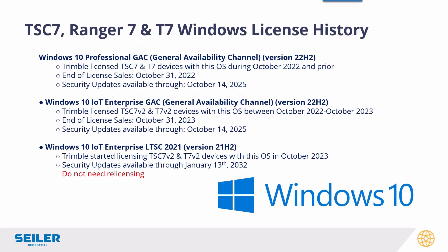The TSC7, Ranger 7, and T7 were issued licensing in three phases. Windows 10 Professional on the TSC7 v1. The first year of the TSC7 v2 had Windows 10 IoT Enterprise, and then from 2023 onward the TSC7 v2 had Windows 10 LTSC — the LTSC is Long Term Service Contract — and that has device support through 2032. We're going to be able to upgrade the TSC7 v1 and the older v2s up to LTSC.